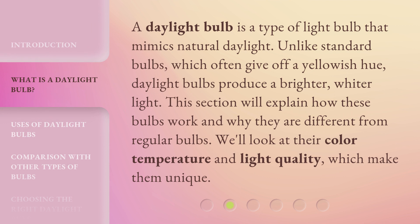A Daylight Bulb is a type of light bulb that mimics natural daylight. Unlike standard bulbs, which often give off a yellowish hue, daylight bulbs produce a brighter, whiter light. This section will explain how these bulbs work and why they are different from regular bulbs. We'll look at their color temperature and light quality, which make them unique.